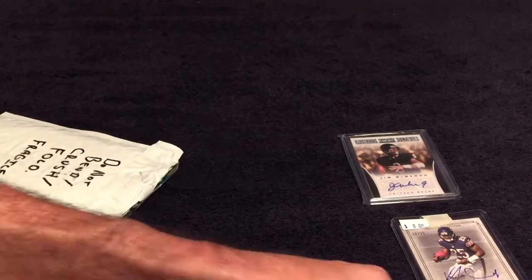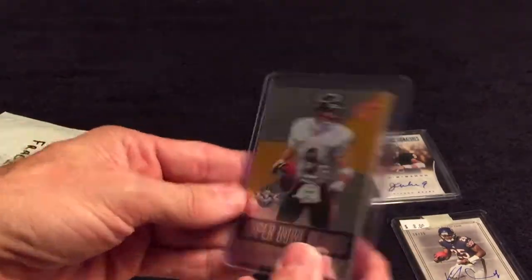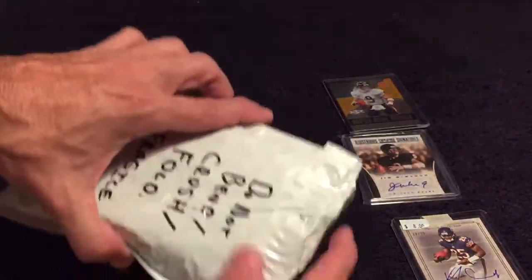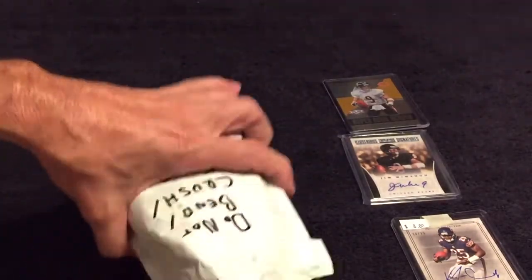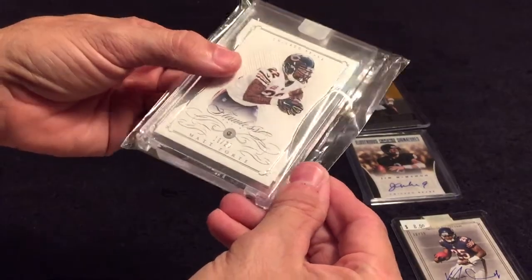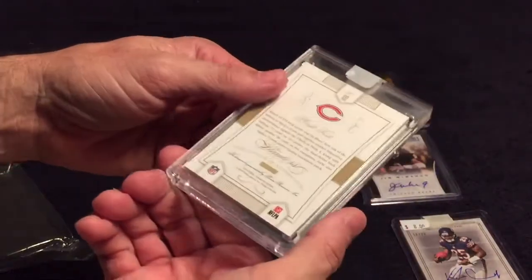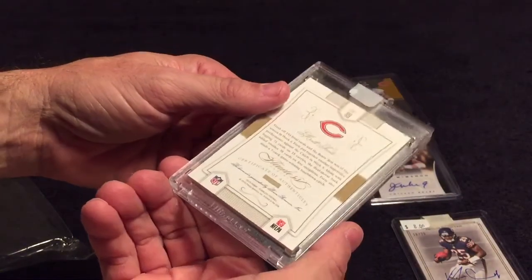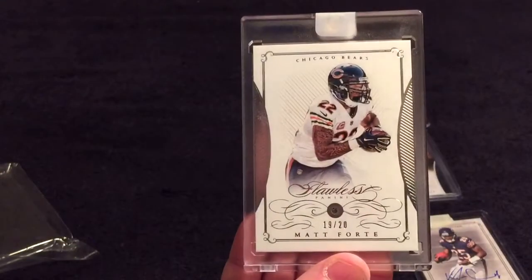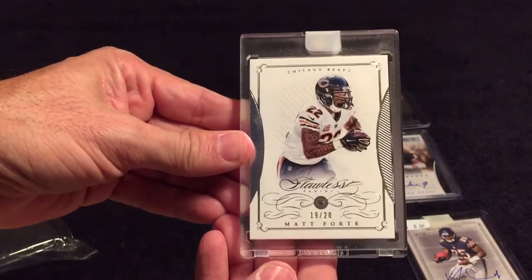We have a Jim McMahon Super Bowl Heroes — very cool, not too shabby. And the 'do not bend' turns into a Matte Forte numbered out of 20. Diamond — I'll have to look, the writing is so dang small — but there you go, out of 20. And this year's Flawless, 2015 Flawless. Thanks for watching guys and I'll talk at you later.